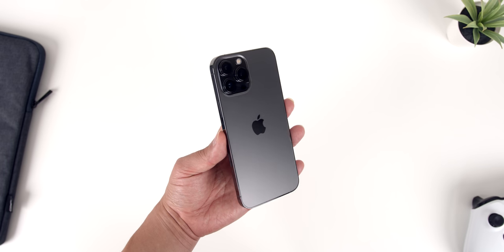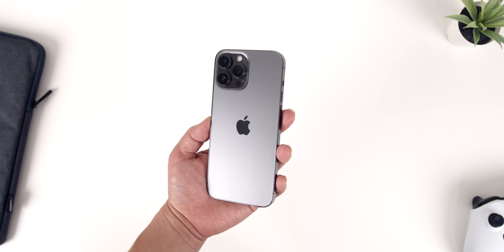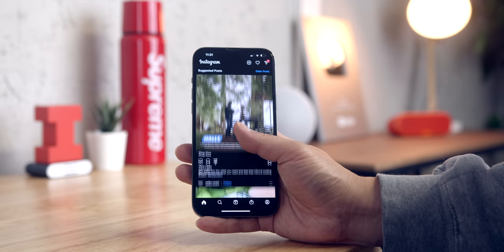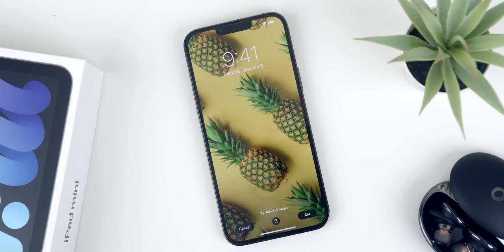I've been using the 13 Pro Max variant for the past week now, and I can say confidently that despite its eerily similar look to the 12 Pro Max, this iPhone is noticeably better in multiple ways. Today I want to talk about how my experience has been with this very fancy, very expensive phone one week later, to ultimately help answer the question: is the iPhone 13 Pro Max worth it?